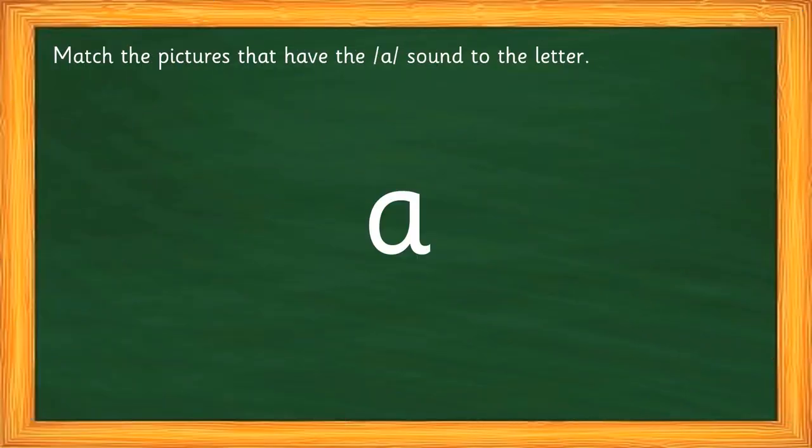The next activity: you have to first identify the picture, say its name aloud, and think if it has the 'a' sound in it. If it does, you have to match it to the letter in the center.